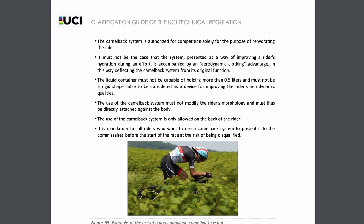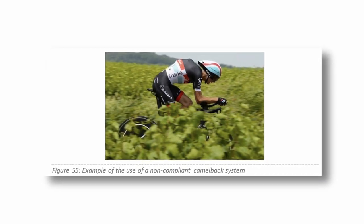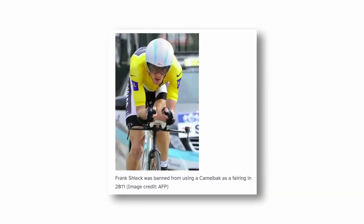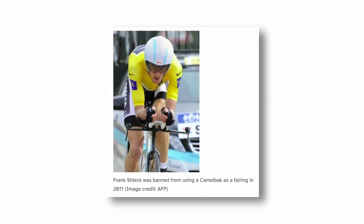The UCI gives an example of what is not legal with an accompanying picture of a non-compliant system. Back in the 2011 Critérium International, Frank Schleck used a Camelback hydration pack down the front of his jersey in a time trial to create an aerodynamic fairing. Schleck later faced investigation from the UCI and the tactic was subsequently banned. But if this is something similar here, it certainly raises more questions.